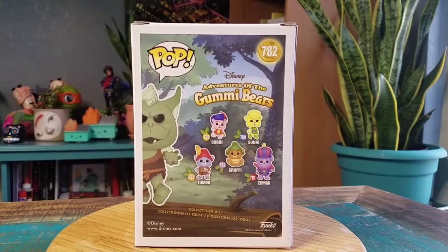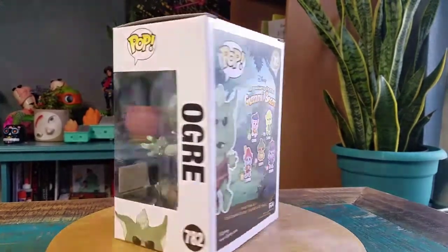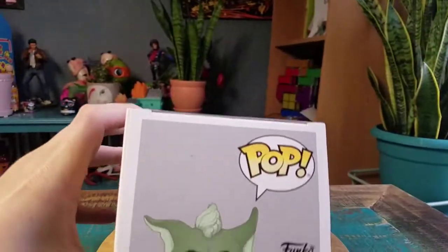I feel like I definitely want to get Gruffy at some point. I always loved these as a kid — I would watch it with my mom and all that kind of stuff growing up.